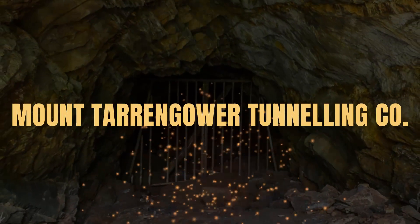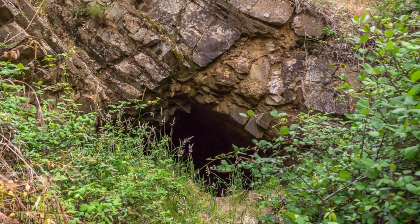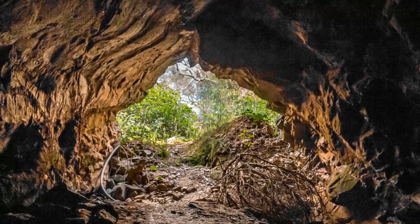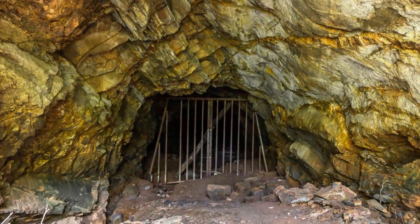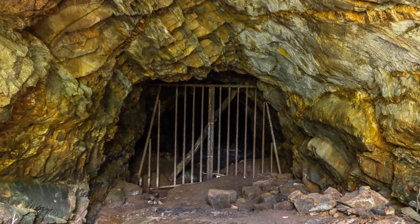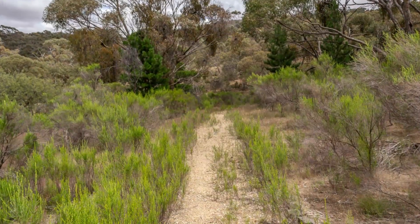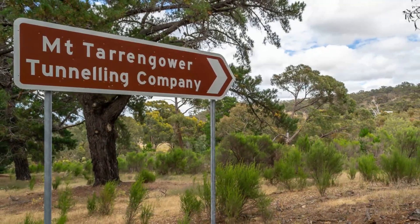The Mount Tarangawa Tunnelling Company in Malden. The Mount Tarangawa Tunnelling Company commenced work in Malden in 1865 and were the first company in Australia to use compressed, air-driven rock drilling technology. Subsequent widespread adoption of this technology was a milestone in Australian underground mining. There is a short walking track to the Mount Tarangawa Tunnelling Company's mine beginning from the Anzac Hill Road.